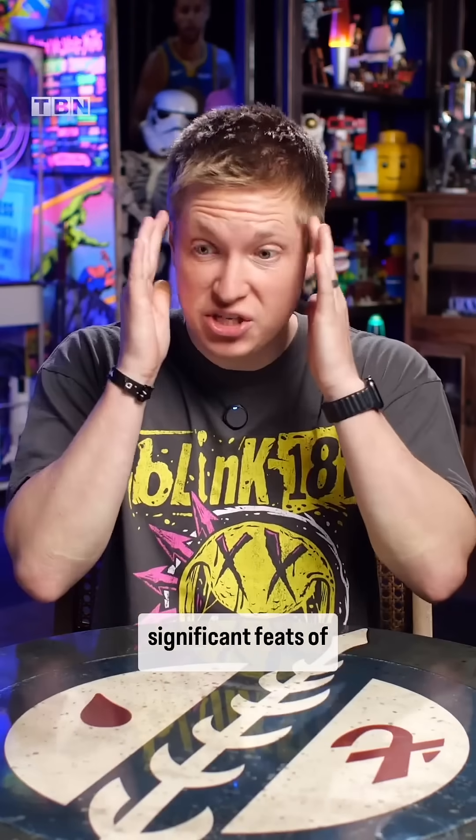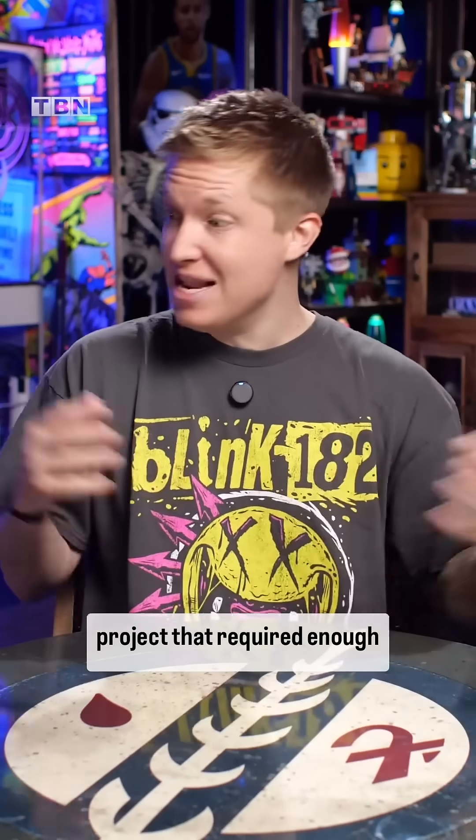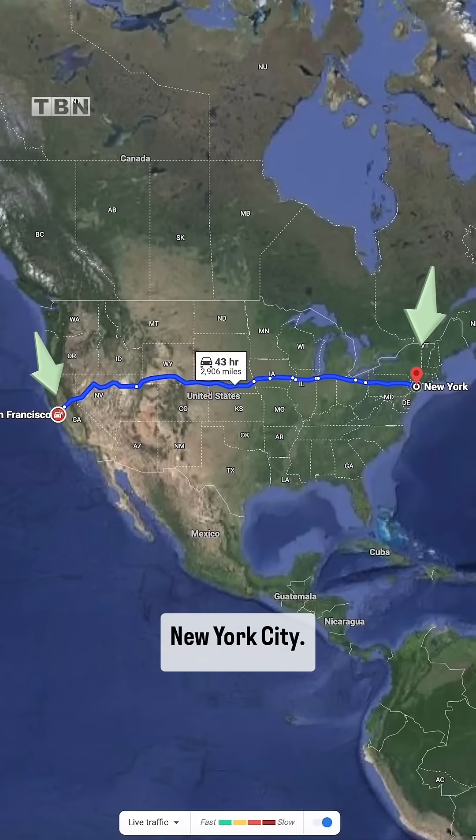It was one of the most significant feats of engineering ever seen. A massive construction project that acquired enough concrete to pave a two-lane road from San Francisco to New York City — and they did it without computers.